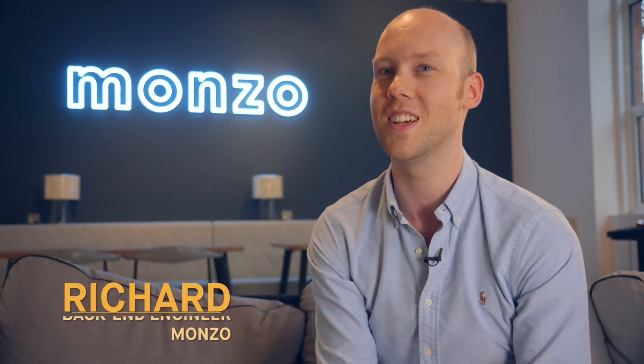Who better to answer these burning questions than Richard from Monzo? Hi, so my name is Richard, I'm a back-end software engineer here at Monzo. Day-to-day that means designing, researching, testing and deploying the software that powers your Monzo debit card.